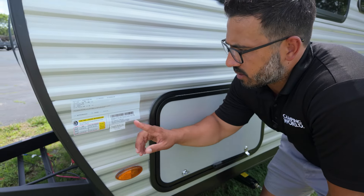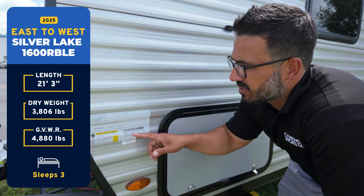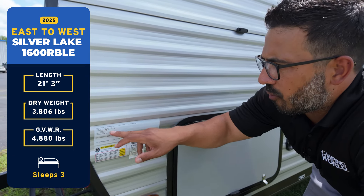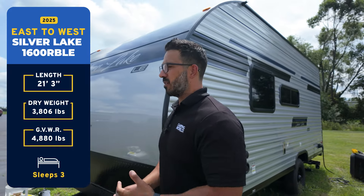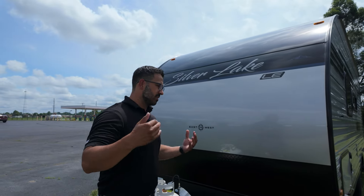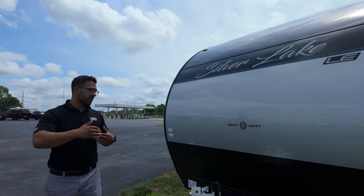Let's talk some weights. The dry weight on this one as equipped is 3,806 pounds, and the GVWR comes up to 4,880 pounds. So you're looking at a little over 1,000 pounds of carrying capacity, and you're still under that 5,000 GVWR. You can basically load this thing up and still be good in a lot of midsize SUVs or larger.